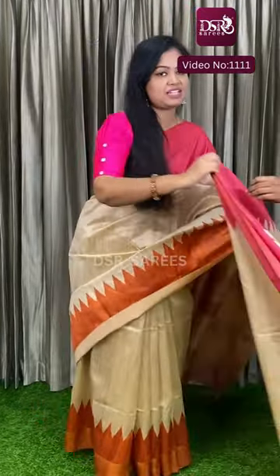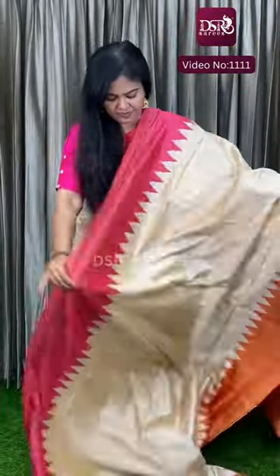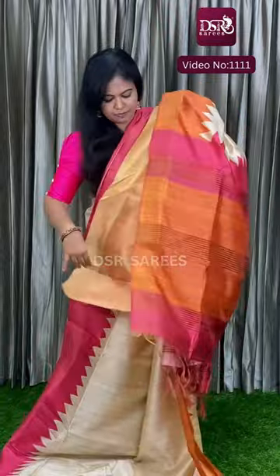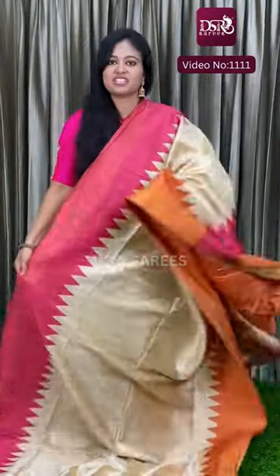So we will go to the first colour. The first colour is a drape of pink with orange. One side is a pink colour and here is a mustard orange colour. This is the pallu and this is the blouse. Semi-tussar sarees at just 1050 plus shipping.